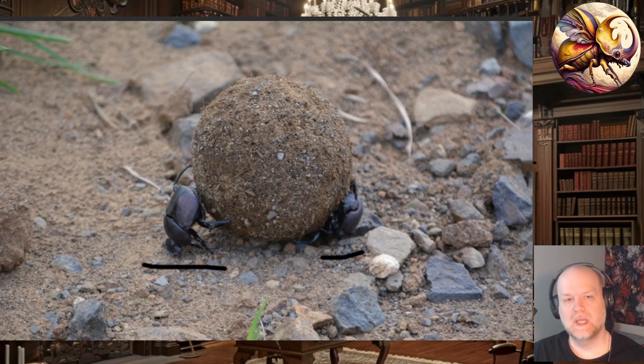What becomes more interesting about dung beetles is, one, they are frequently found in forest environments where they cannot easily see the sun because of dense canopies, and two, there are many, many nocturnal species. So this mystery still exists about how dung beetles in general orient themselves.